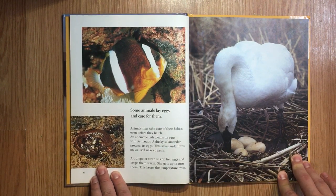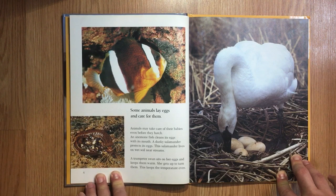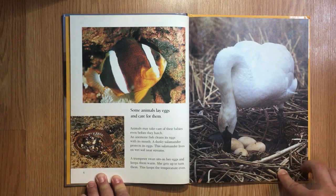Some animals lay eggs and care for them. Animals may take care of their babies even before they hatch. An anemone fish cleans its eggs with its mouth. A dusky salamander protects its eggs — this salamander lives on wet soil near streams. A trumpeter swan sits on her eggs and keeps them warm. She gets up to turn them, which keeps the temperature even.